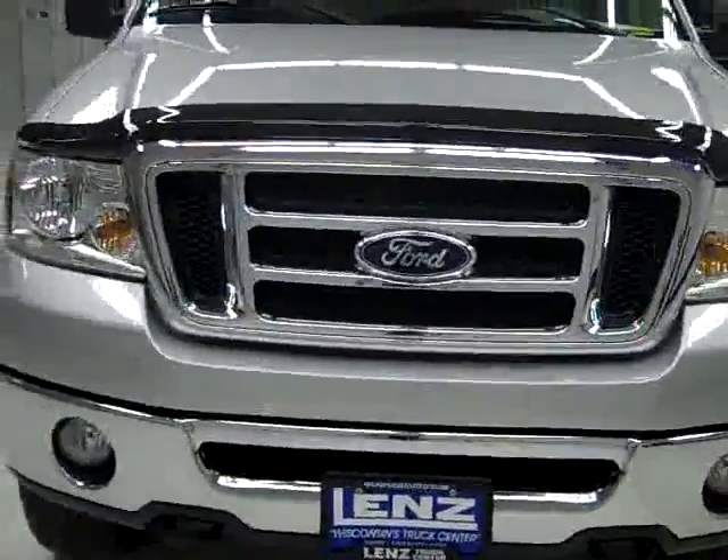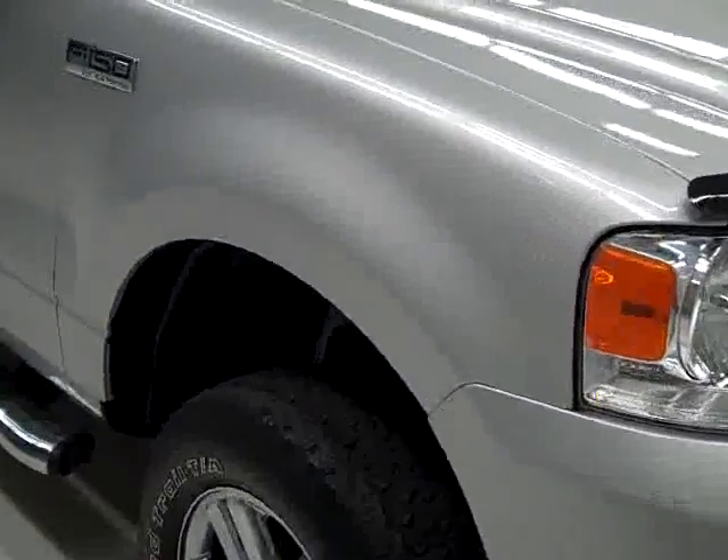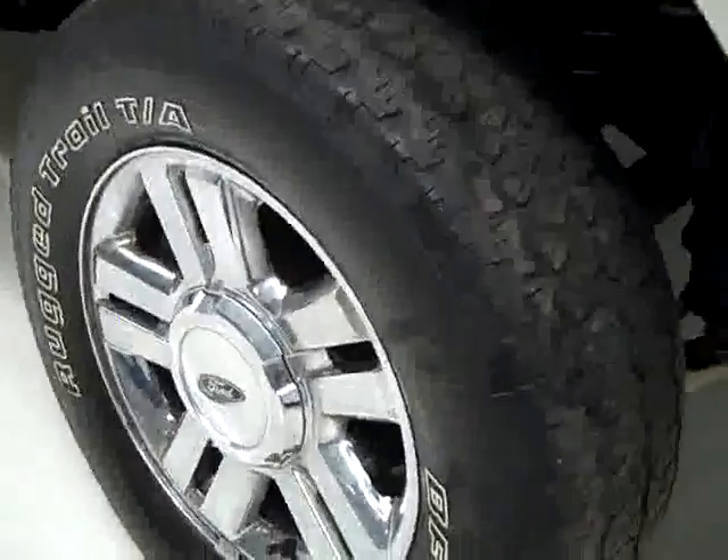This is stock number J317, a 2008 Ford F-150 crew cab short box with the XLT package. Color is silver, it has 31,000 miles, and the 5.4 liter V8 engine.